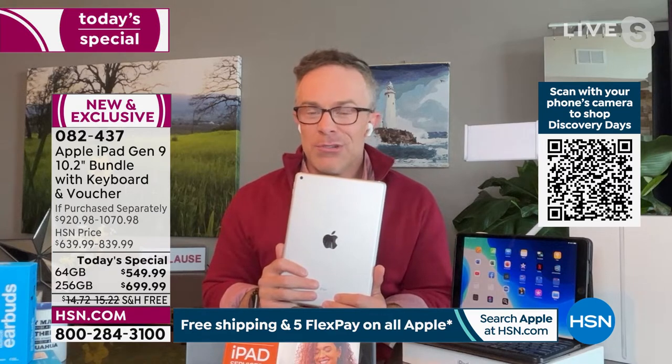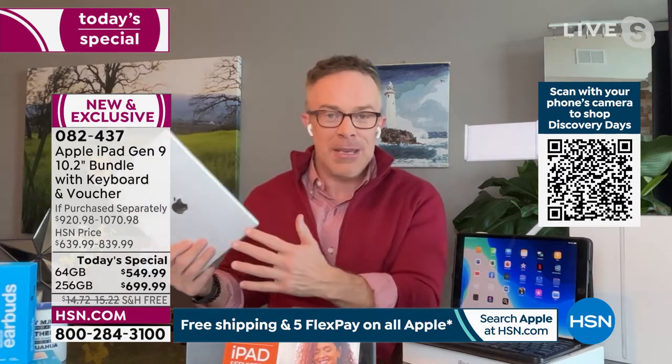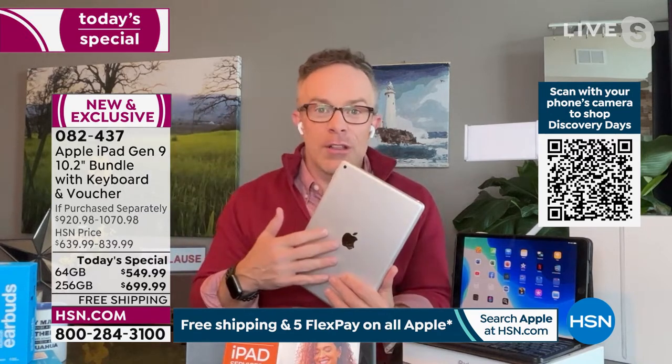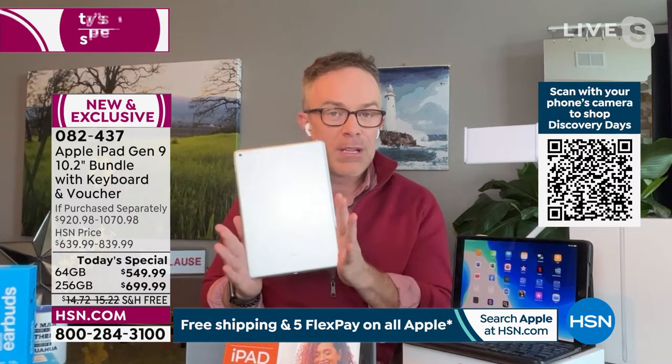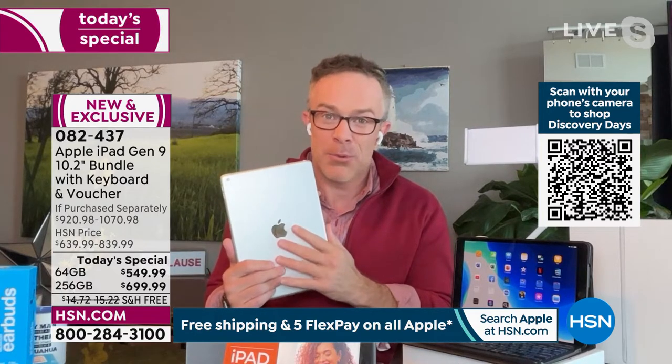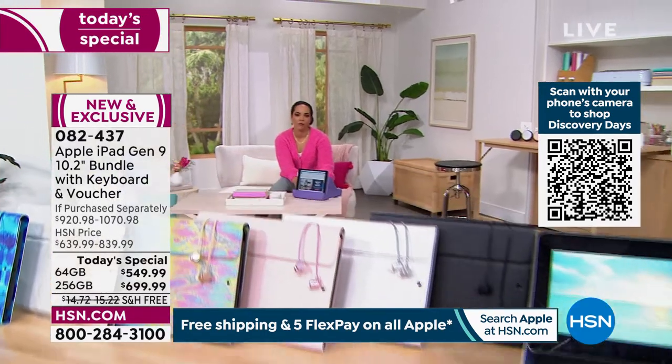Before, families used the iPad to binge-watch movies; then to keep the kids occupied; now as a baby cam. Colleen Lopez got one before she became a grandmother — now the grandkids use it because it's approachable technology, but also very powerful. And what makes it approachable is also what makes it affordable right now.